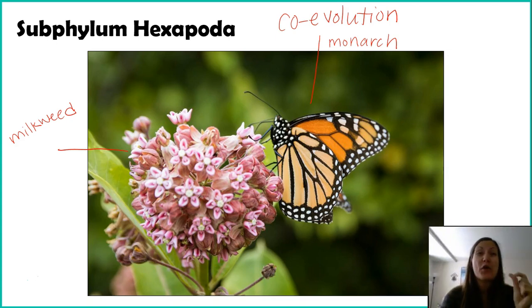The milkweeds that, within the variation of that population, produce more or more potent poison are going to kill more caterpillars. So you start seeing the milkweed population getting more and more poisonous. Well, of the monarch caterpillars, the ones that happen to have more resistance through genetic variation are the ones surviving, while those with less resistance are dying. So our monarch caterpillars are becoming more resistant, and their higher resistance is driving more potent poison in milkweed. The more potent poison in milkweed is in turn driving greater poison resistance in the caterpillar.